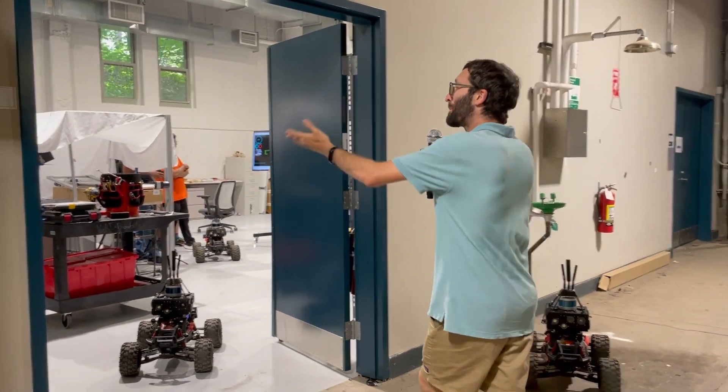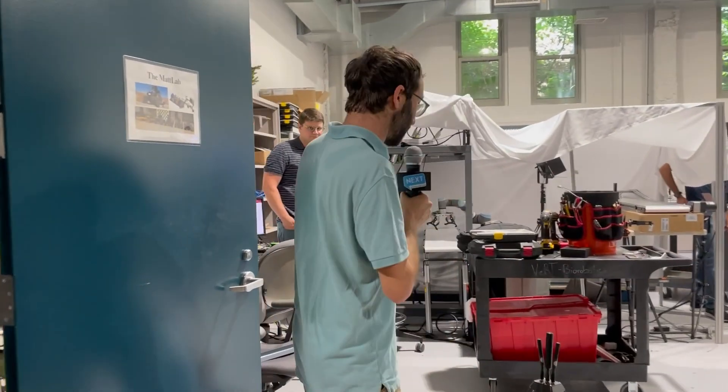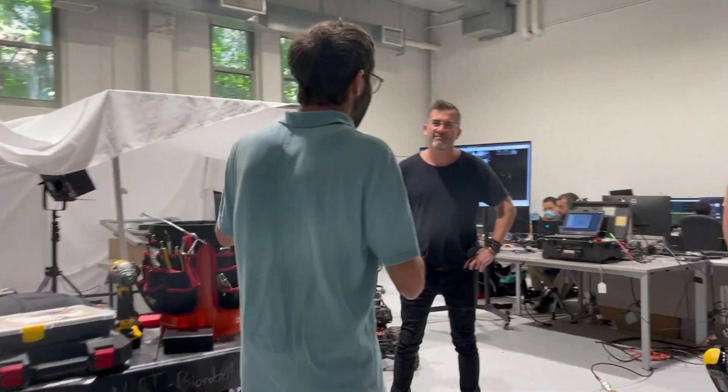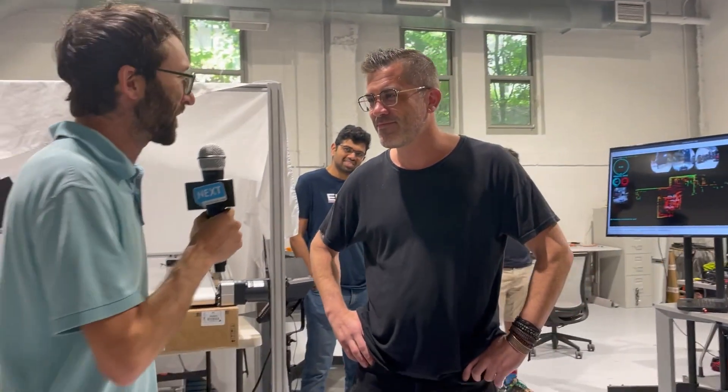Hey, Boaz here with NextPittsburgh. We're in the basement of the Robotics Institute at CMU for another installment of the Insert Backstage Pass. We're going to be checking out the MATLAB, which is run, of course, by a Matt. Matt Travers here, who's on the faculty here of the Robotics Institute. You're just going to have to tell me what's happening.